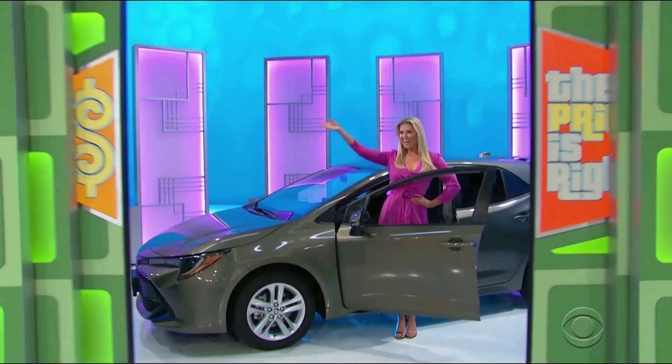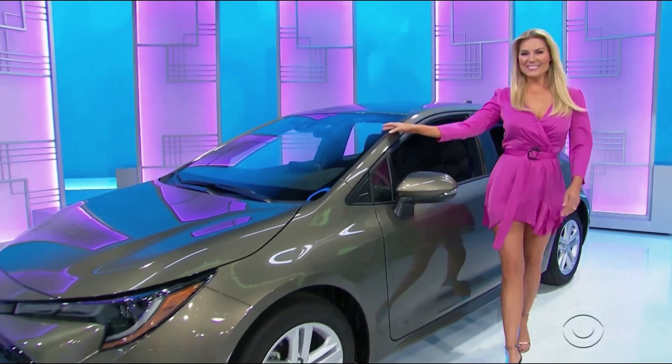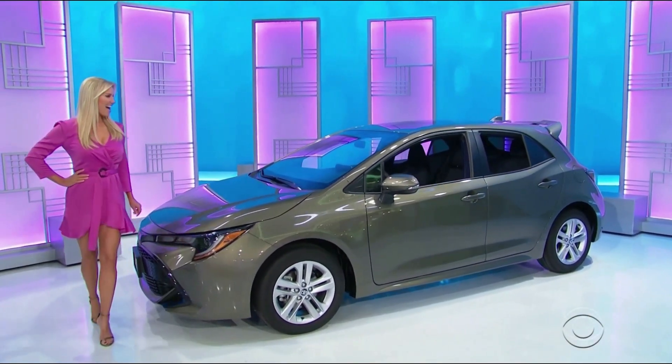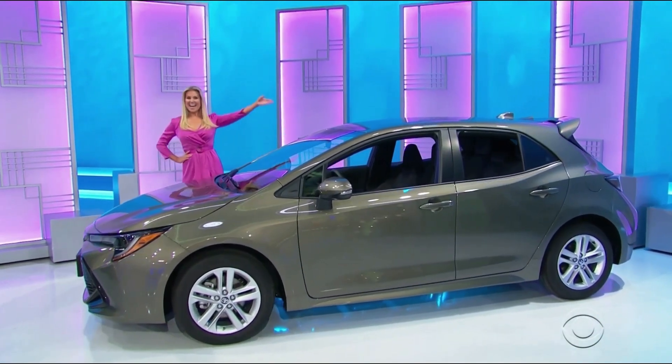A brand new car! It's the Toyota Corolla Hatchback SE, featuring a two-liter engine, six-speed manual transmission, front-wheel drive, rear window spoiler, plus paint and fabric protection.